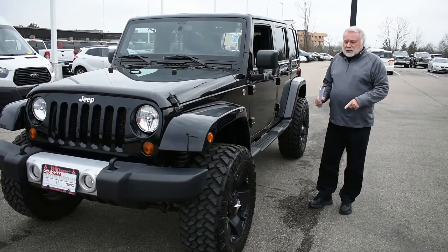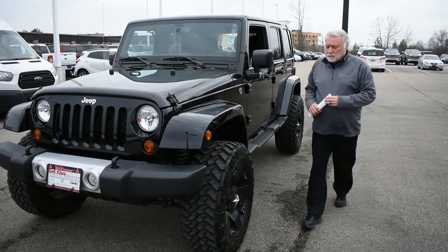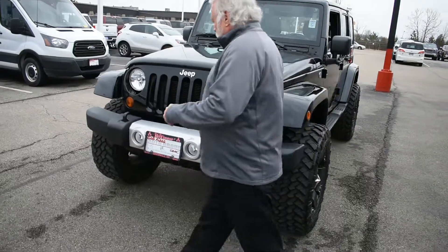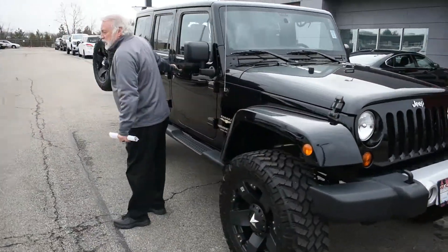It's got 20-inch oversized tires. It does have power windows, door locks, tilt, cruise, and remote start. It also has the tow hooks. It also has the T-tops in case you want to take them off.